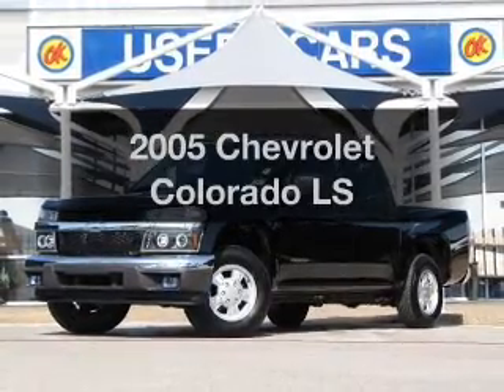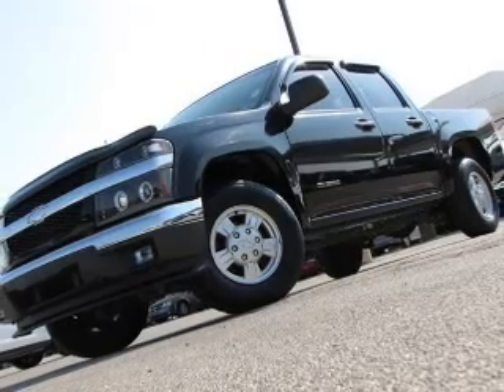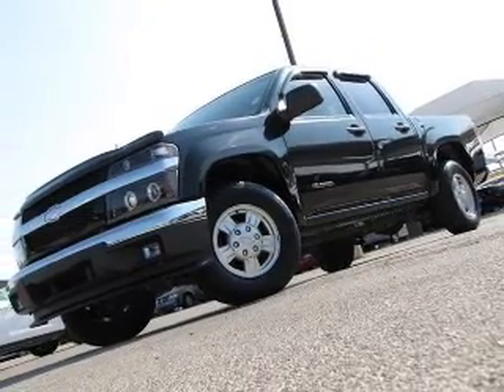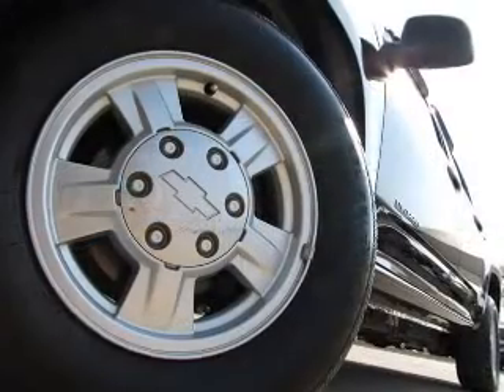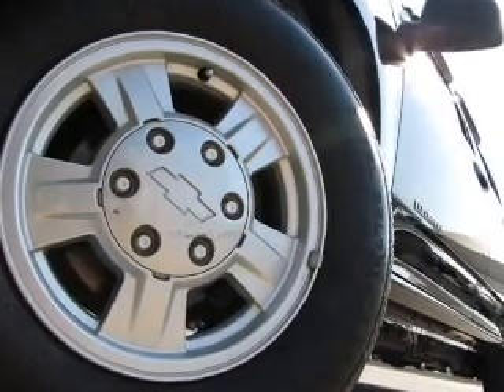Imagine yourself in this 2005 Chevrolet Colorado. If you're looking for a first-rate auto, this one could be yours today. With an efficient four-cylinder engine that responds smoothly to its automatic transmission, stand out from the crowd with premium wheels.